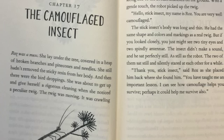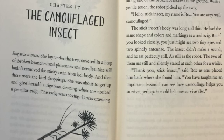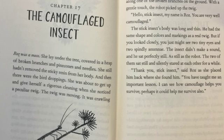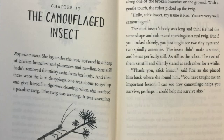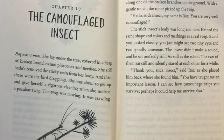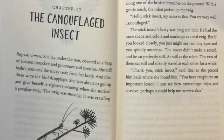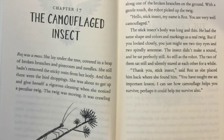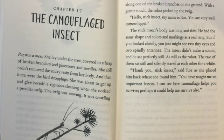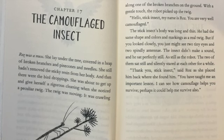My name is Roz. You are very well camouflaged. The stick insect's body was long and thin. He had the same shape and colors and markings as a real twig. But if you looked closely, you just might see two tiny eyes and two spindly antennae. The insect didn't make a sound, and he sat perfectly still. As still as the robot.